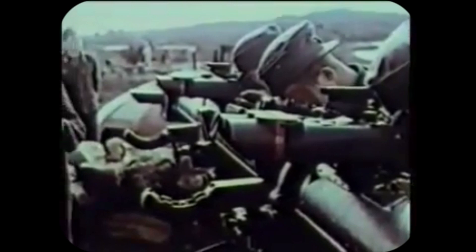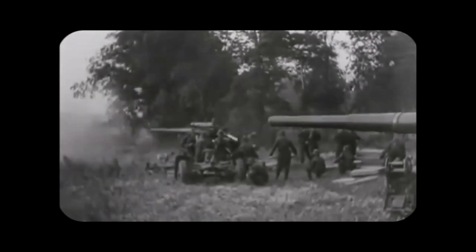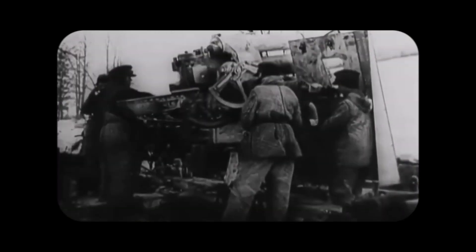A drawback of the 88mm cannon was its relatively large size, making it easily visible and requiring considerable time to relocate. Another factor contributing to its success was the maximum training of its crews — Germany recognized the nature of anti-aircraft weapons and the type of crew needed to operate them, making them well-suited for anti-tank work.